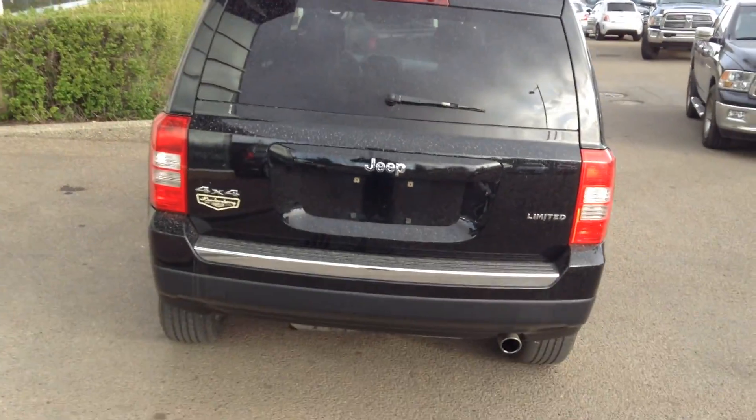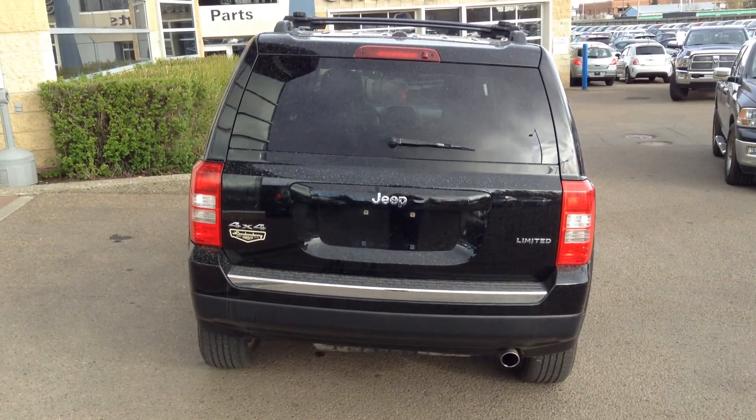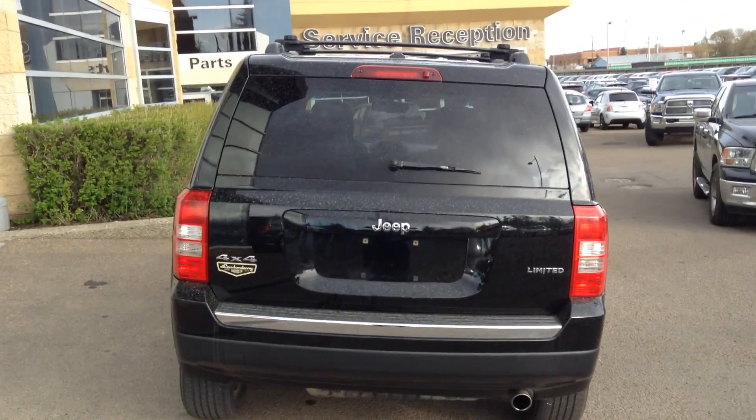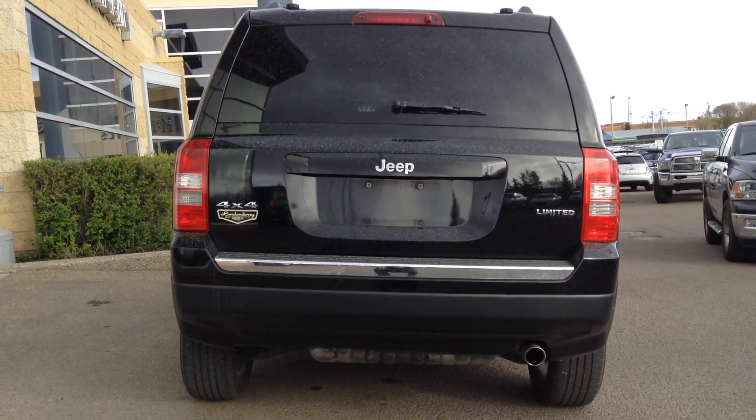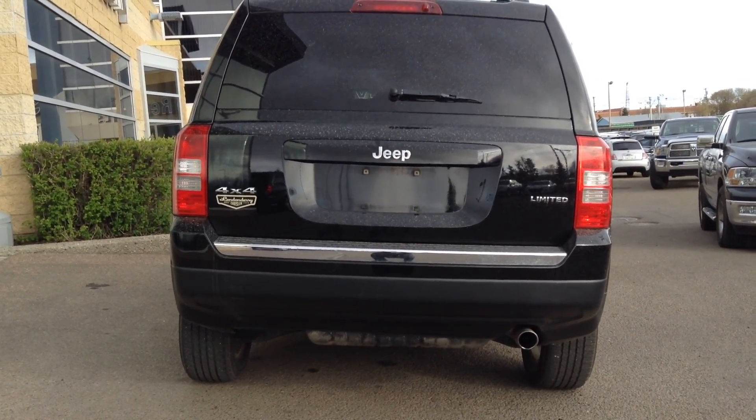Anyway Caleb, I really appreciate your inquiry on this vehicle — the 2012 Jeep Patriot Limited 4x4. Give a call down to the dealership or give me a call on my cell at 780-206-5876 and we can set up an appointment for you to come on down. Thank you.